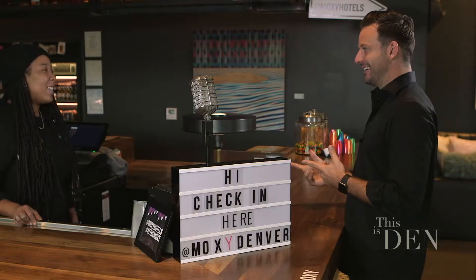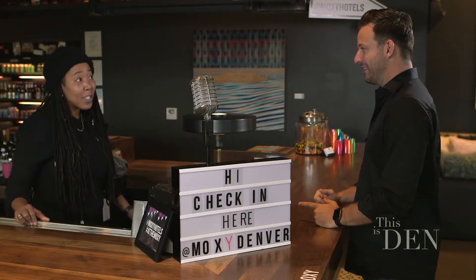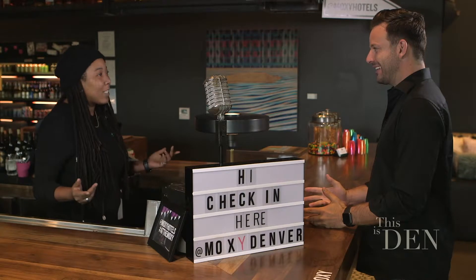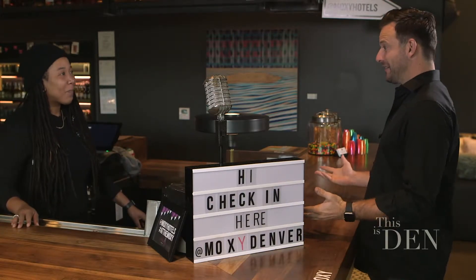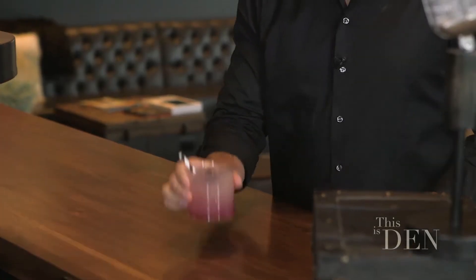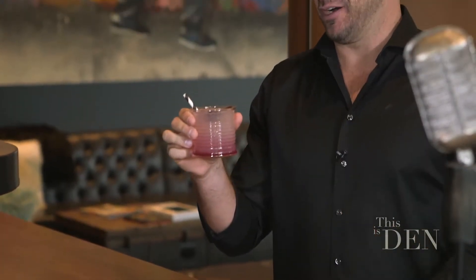Okay, so I'm checking in and I'm supposed to meet Sarah. I can get her for you. But first, I got to get you your Got Moxie cocktail because that's what we give everybody who checks in here at the bar. All right, here it is. Look at that. Now that looks refreshing.